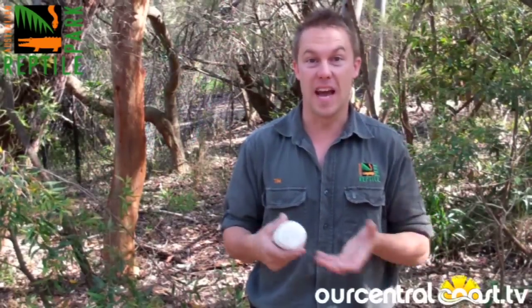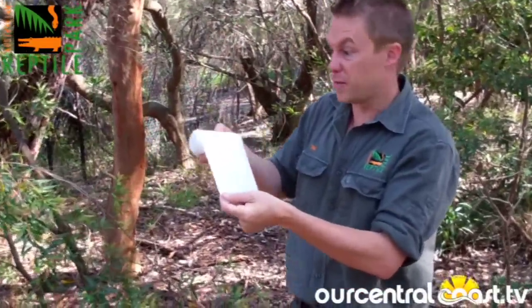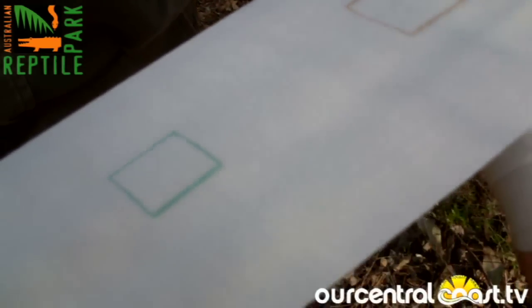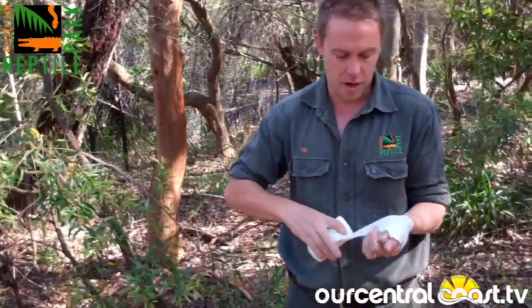For all Australian snake bites and funnel web bites, you need to apply a pressure immobilization bandage. Now you can purchase these bandages from chemists — they're brilliant because they have a rectangle, and when you apply it to the correct pressure, it turns to a square. Now if you were bitten on the finger or wherever you're bitten, you begin the bandage at that site and wrap, keeping an eye on your bandage.